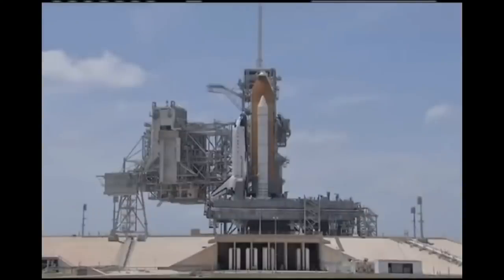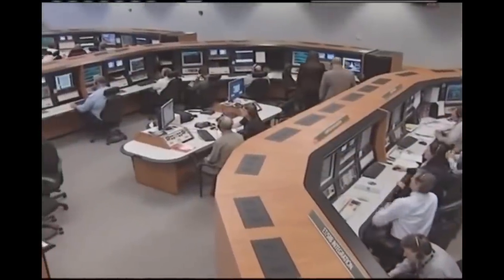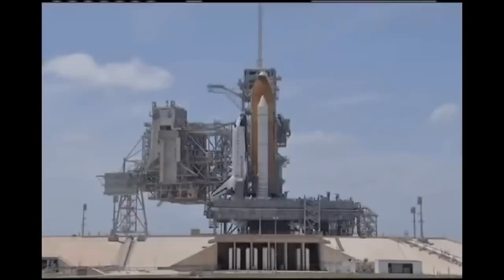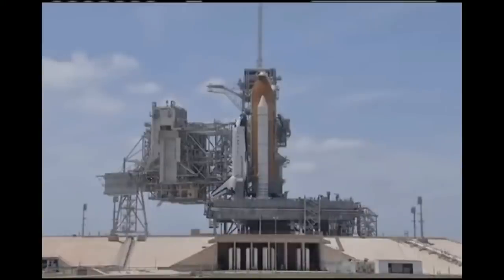The NTD performs the launch status checks, verifying all stations are ready to resume count and go for launch. Each station — OTC, TBC, PTC, LPS, Houston Flight, Mila, STM, Safety Console, SPE, LRD, and SRO — confirms 'go' status. Range is cleared to launch, and the launch director confirms the team is ready to proceed and clears Atlantis for launch.